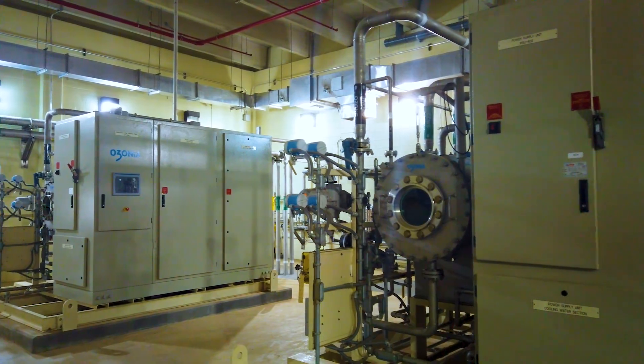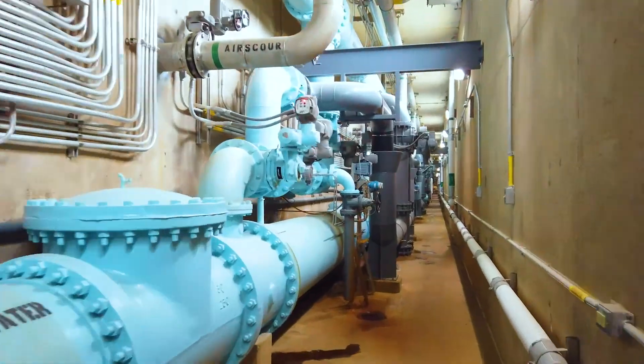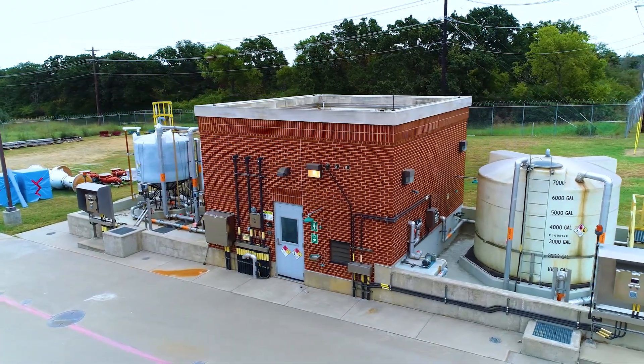We go through the ozone disinfection process, killing pathogenic bacteria. Once we go through the filters, we add additional chemicals for pH control so that we know the water is not going to corrode our pipes, as well as some chlorine and some ammonia to add additional disinfectant to the water.